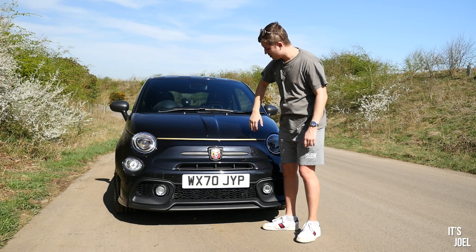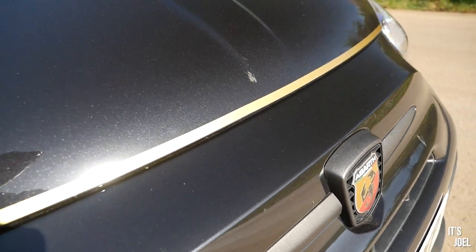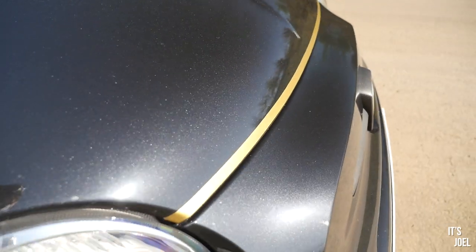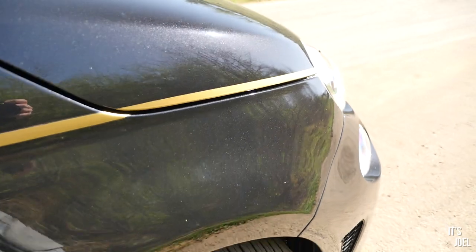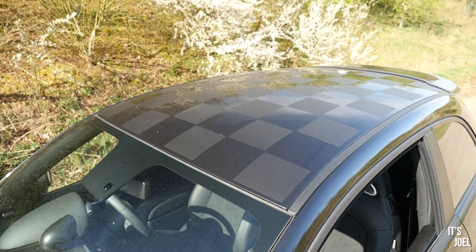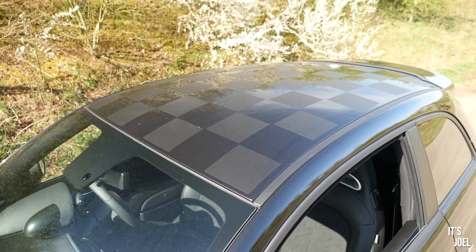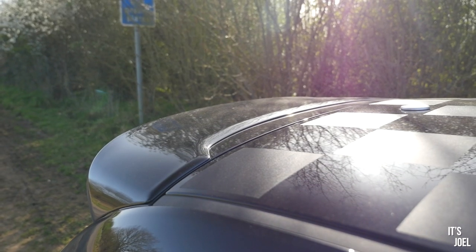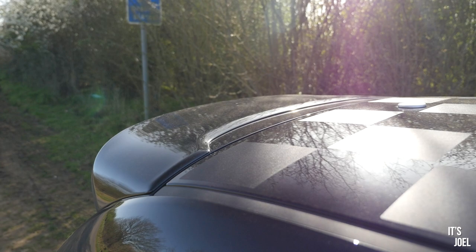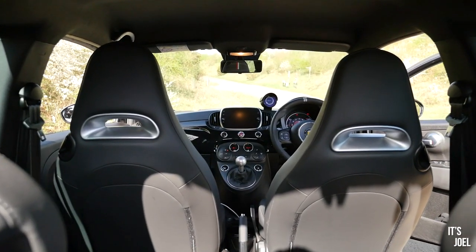From the front you don't really get any hints until you close the door and you can see the gold pinstripe, which carries all the way around the car. Just before we jump inside, it's got a really cool checkered flag effect roof — I'm not sure if this is on other Abarth models. Where I park this car I've got a good view of it from the first floor of my house, and in the early morning light it shimmers and looks great.